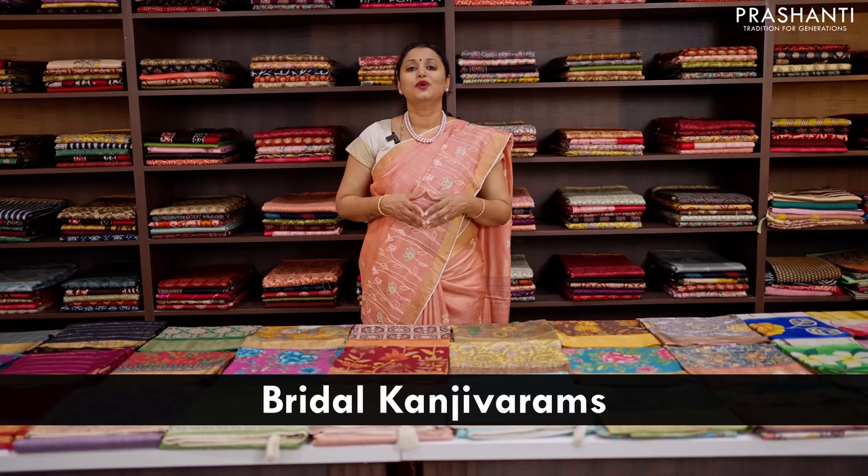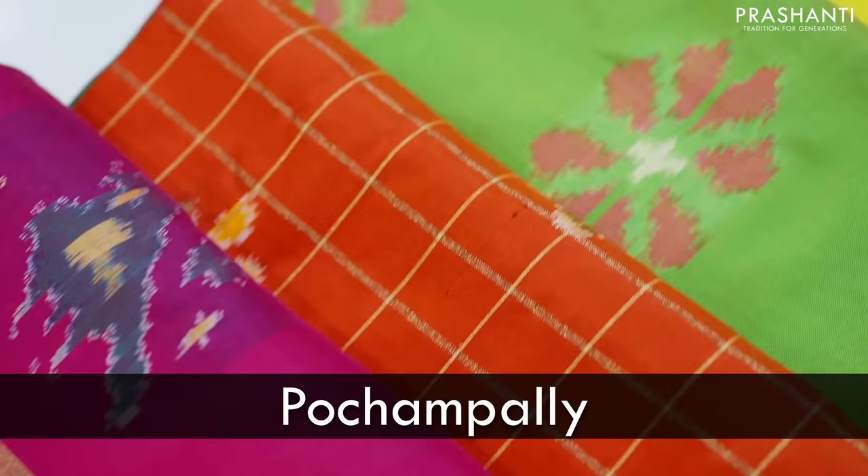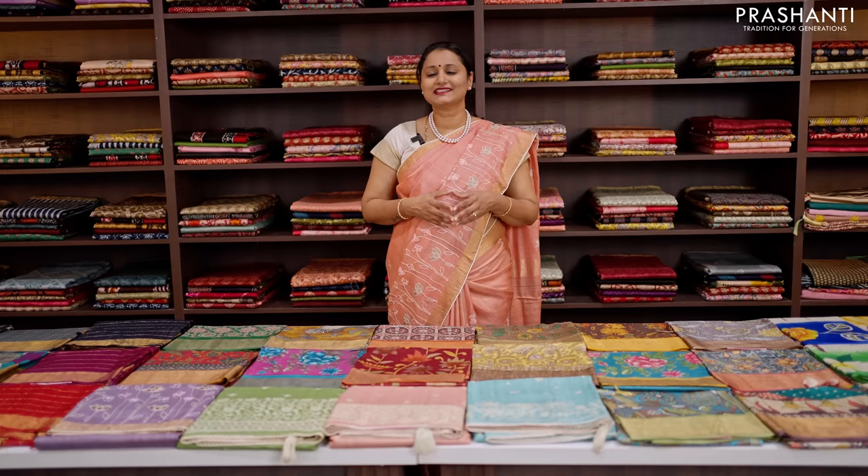Prasanthi is the world's favourite saree brand known for its premium quality and unique designs. We specialise in Kanjivaram silks, Banarasis, heritage looms like Mysosilks, Gadwals, Venkidigiris, Upadas, Pochampallis, Rajkot Patolas and Tassa silks, and our signature collection of silk cotton sarees. All the sarees and jewellery showcased in today's video are available on our website — you can shop online at www.prasanthisarees.com.